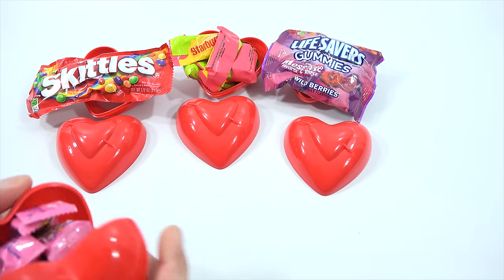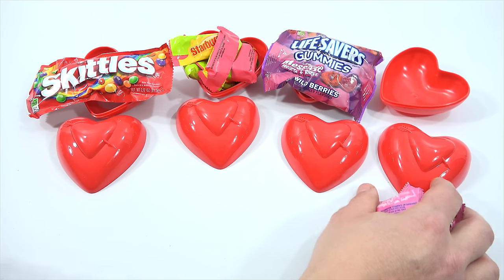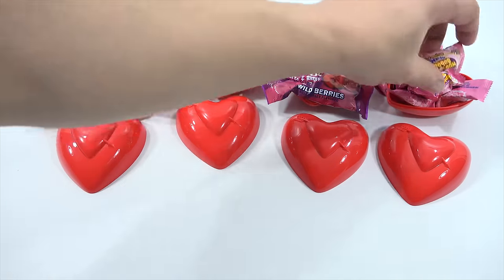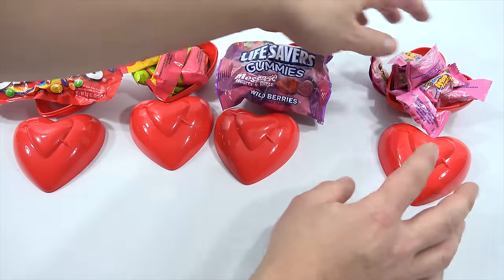And the last one. Wow, look at all the Hubba Bubba. That is a nice assortment. I'm gonna say so far, out of all the different openings I've done, this has had the nicest stuff inside of it.